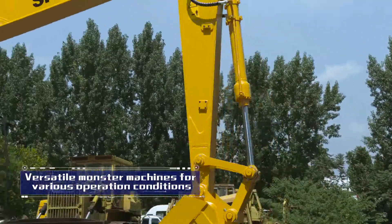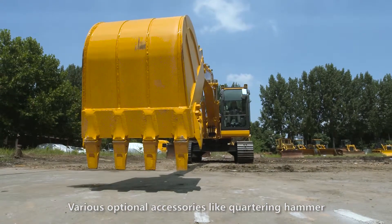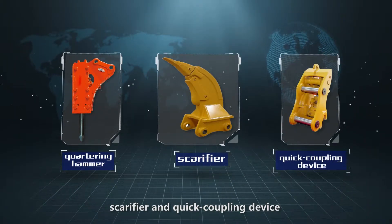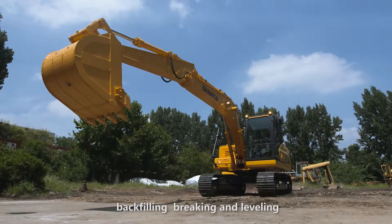Versatile monster machines for various operation conditions. Various optional accessories, like quartering hammer, scarifier, and quick coupling device, for multiple purposes, like excavation, backfilling, breaking, and leveling.